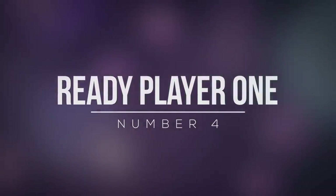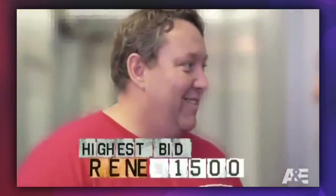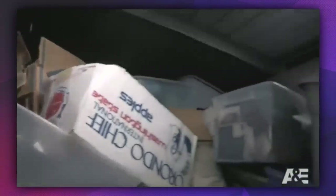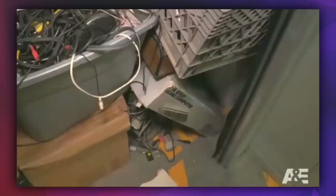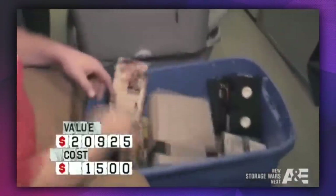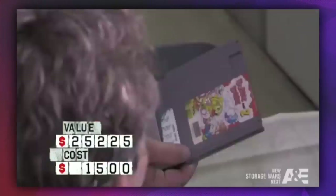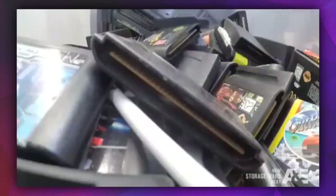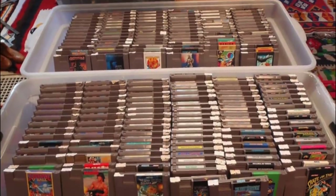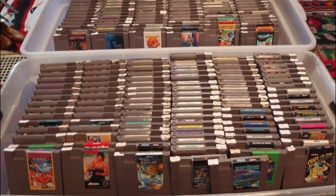Number 4: Ready Player One. There's nothing quite like shelling out a small fortune just to find a bunch of wires staring you in the face. Rean Nezhota started to sweat when he eyed up his $1,500 investment. The storage container clearly hadn't been visited in quite some time and at first glance looked like a bunch of stuff from the 80s left to rot. Luckily, it was expensive junk and turned out to be one of the best hauls in the show's history. Over 3,000 classic games and consoles were left in the container, including unopened original games for the Sega Genesis and Nintendo 64.